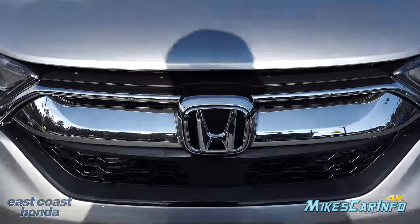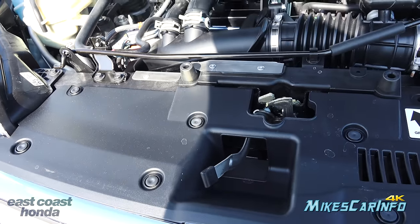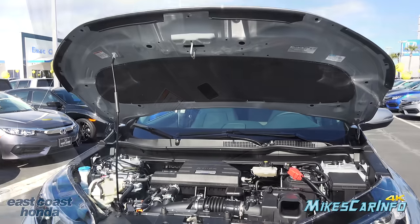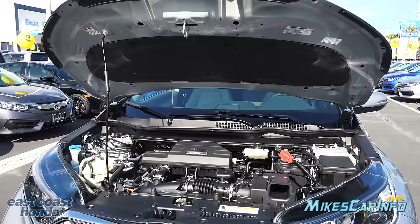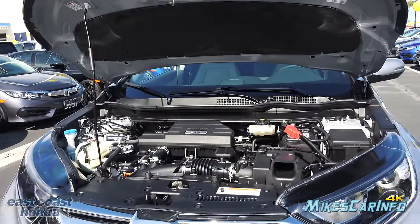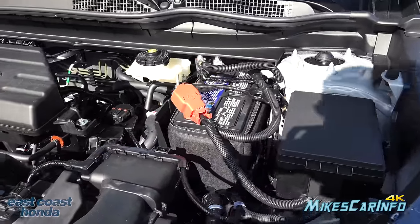To open the hood, there's a latch a little to the left of center — move it to the right and lift up. It requires a prop to hold it up; the prop goes right there. The underside of the hood has insulation and seals around the outside and back, helping direct airflow and reduce noise. It also has an insulated battery and firewall.